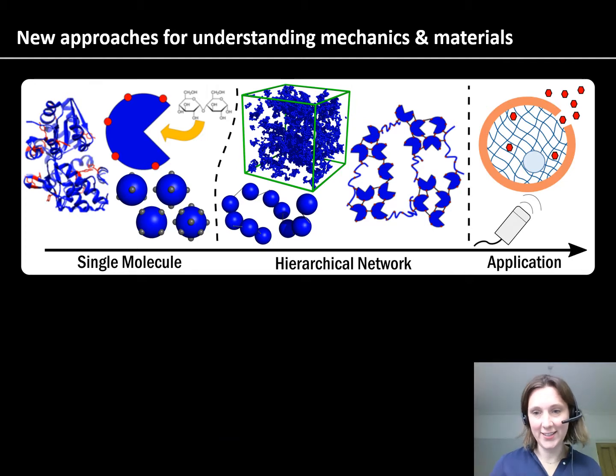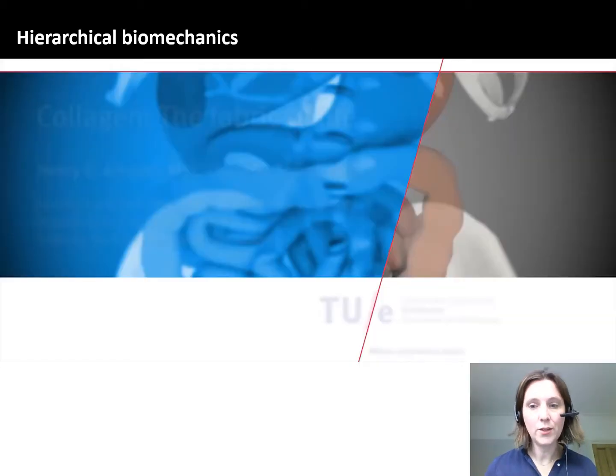Today I'd like to tell you about the new approaches we're taking to understand mechanics and materials. We're going to be looking at single molecules, the networks that form from those molecules, and then by putting that information together we're going to learn about the applications that might be realised through understanding the physics. We're considering the subject of hierarchical biomechanics — so what does that mean? Let me show you an example to illustrate.